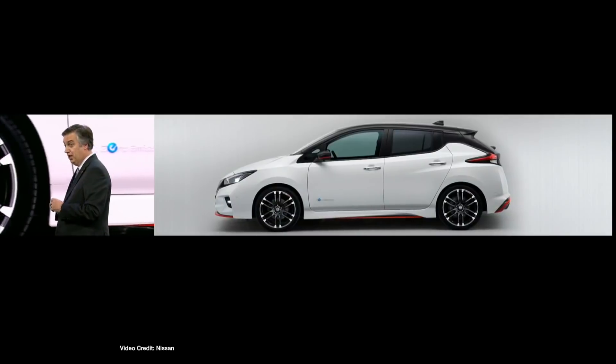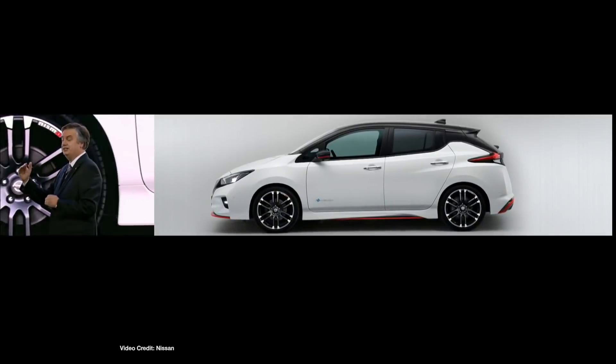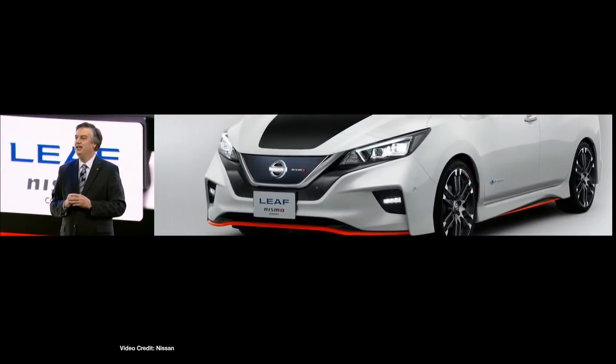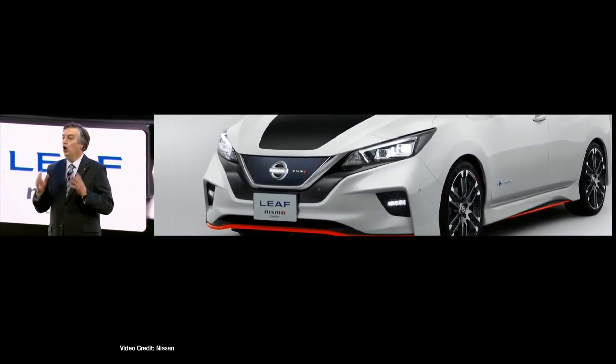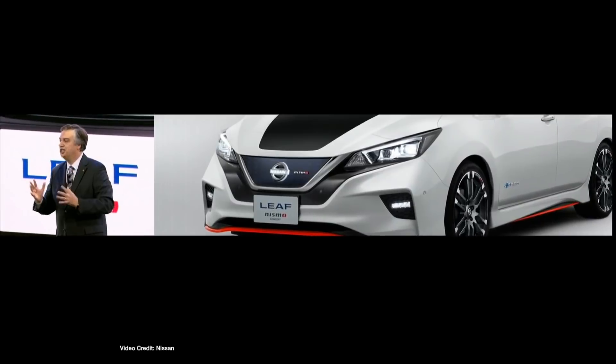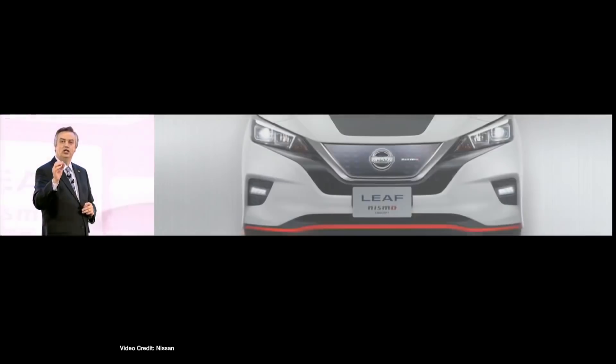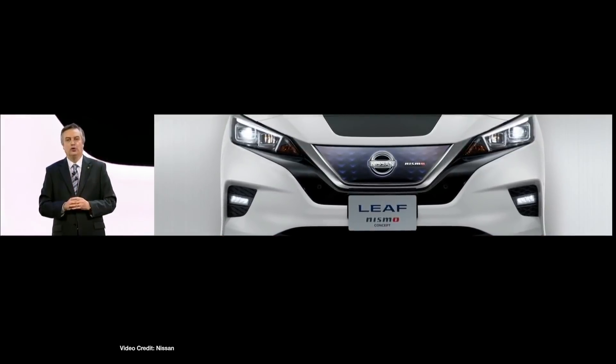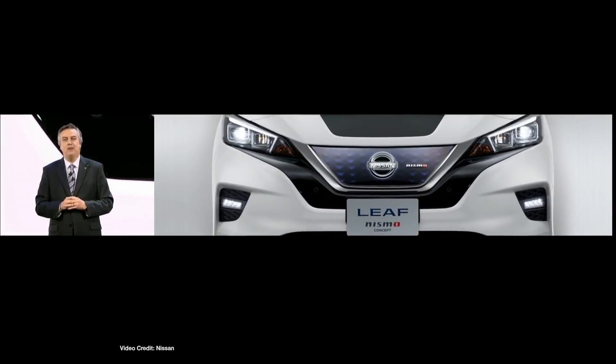What we did see in its place was a Nismo concept of the all-new 2018 Nissan Leaf with the same kind of performance as a Ford Focus RS. What makes this interesting is that the Nismo Leaf looks like a vehicle which I think could enter into production next year — it could even be the higher-power, longer-range Leaf that Nissan has been promising us.